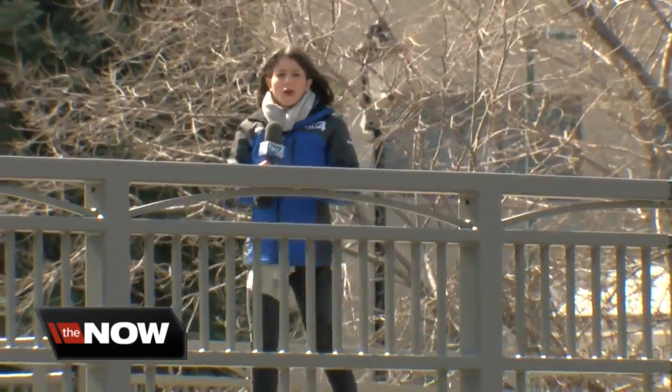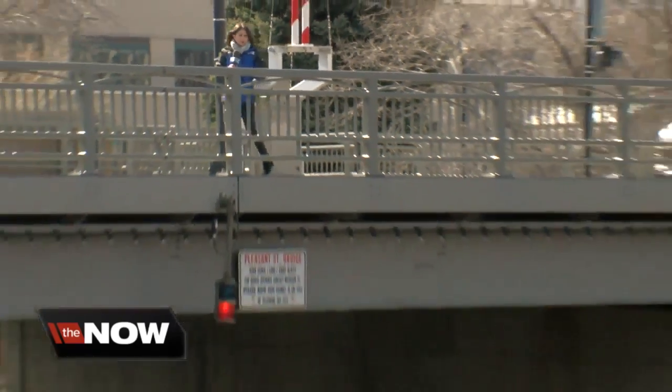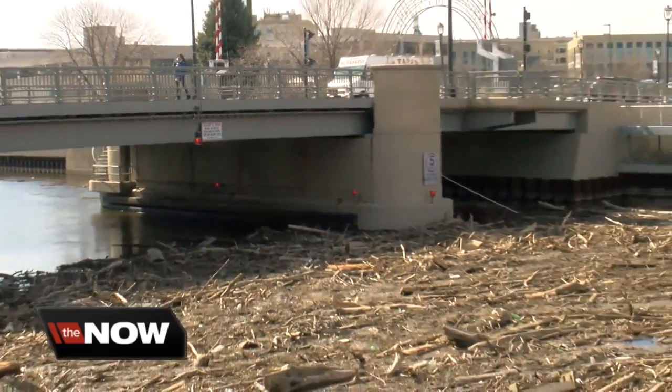As you walk along the Pleasant Street Bridge, everything seems normal, but down by the river, it's not exactly a pleasant sight.